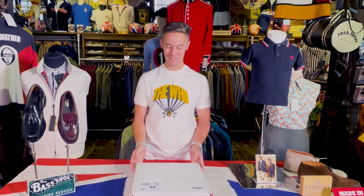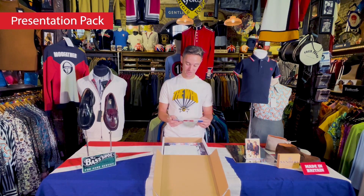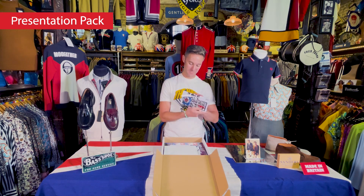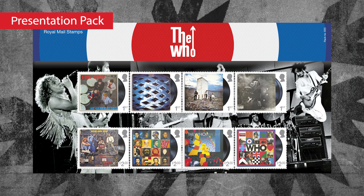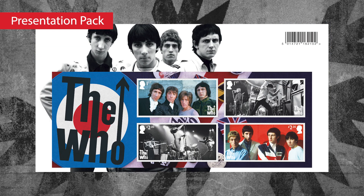The most exciting package we've had at Modfather this week. Just really striking, strong images of the band and the history of the band. It's a little presentation pack, and on the front you've got real classic, high-quality images. I think that's the Marquee Club — Pete Townshend putting his guitar to an amp, Roger Daltrey looking incredibly cool. Iconic images all based around pop art and the early days of the band.